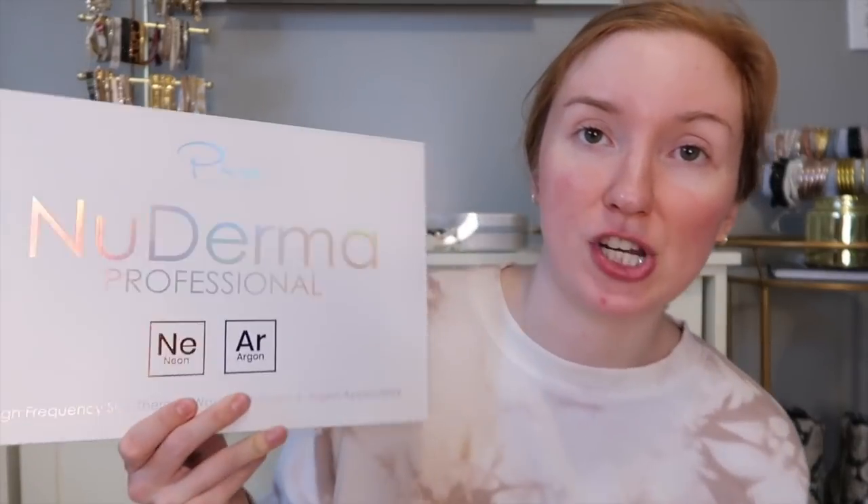Once my face is steamed, I'm going to use one of these pore vacuums I got off Amazon about two months ago. I was really skeptical to share it because these can be kind of dangerous for your skin — if you're not careful they can literally bruise your face. But I've used it enough times that I really know how to make it work with my skin.